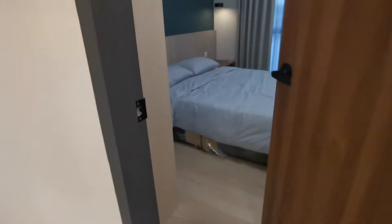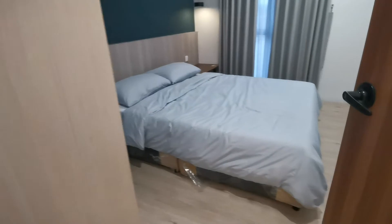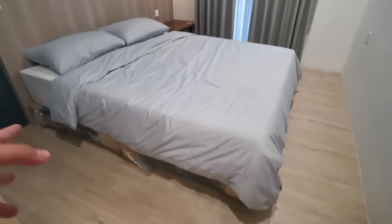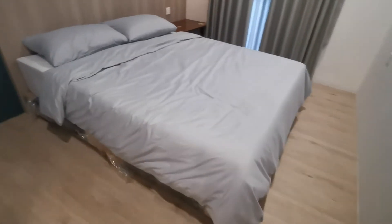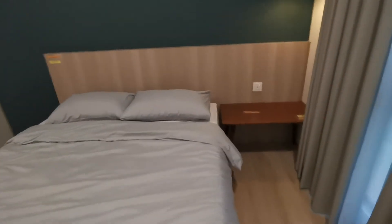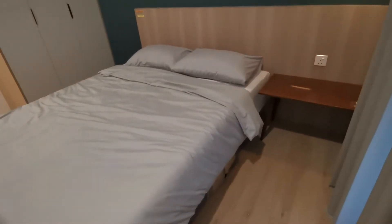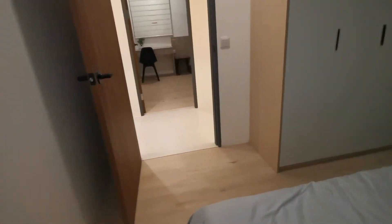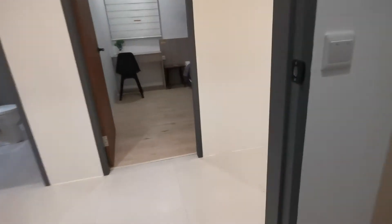Here you have the second room, which is the biggest after the master bedroom. This room can fit a king-size bed or a queen-size bed — more practical is to fit a queen-size bed so you can put a side table. The bedroom wardrobe is included and the ceiling fan is included.